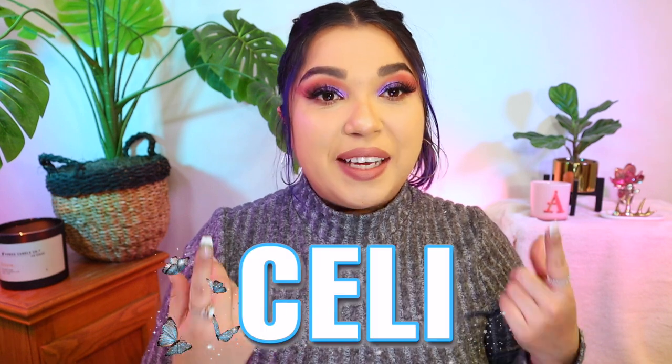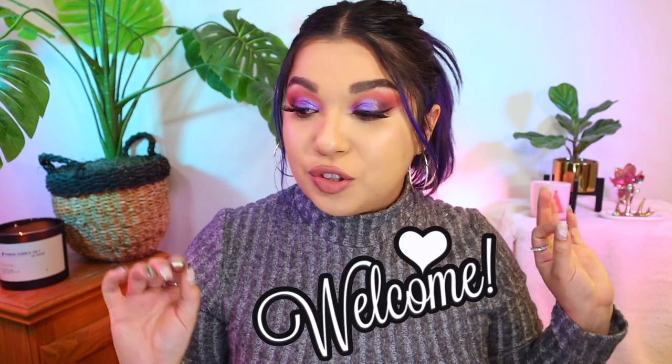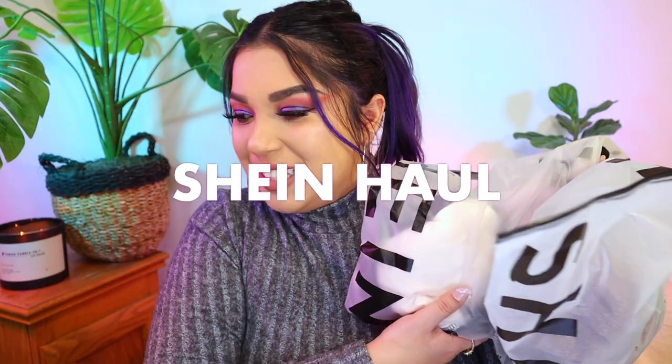Hey guys, welcome back to my channel. My name is Selly. If you guys haven't been here, welcome — we love everyone. So we got a Shein haul for today's video.